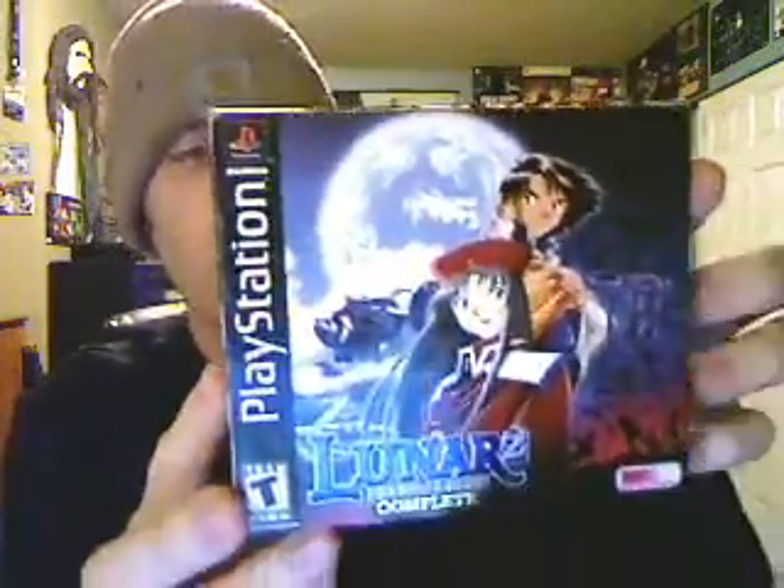Since I kind of gave that away — the next game is Lunar 2: Eternal Blue Complete.